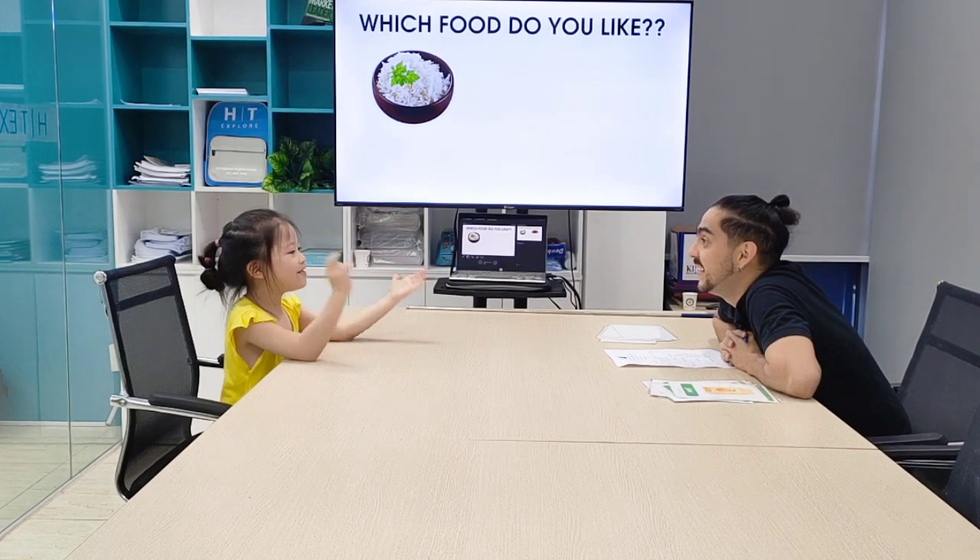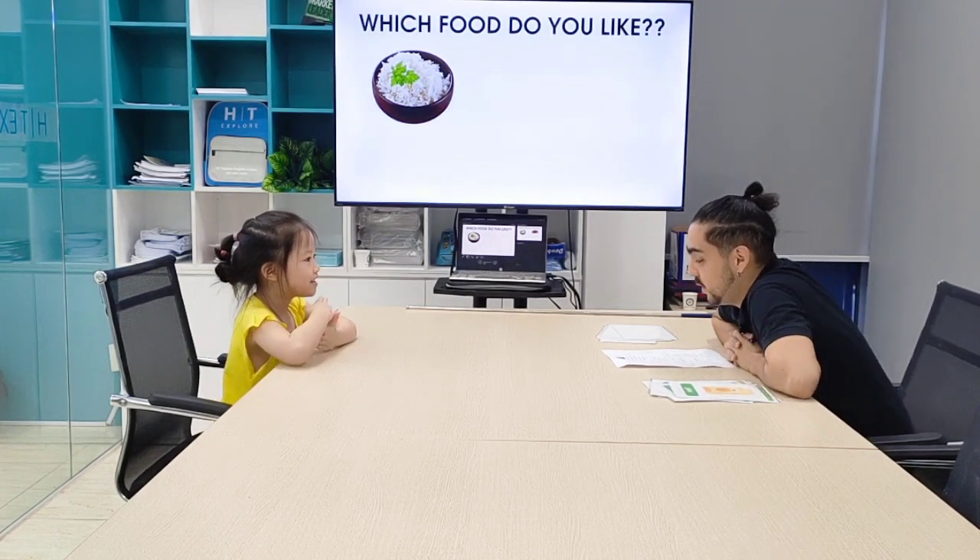How are you today? I'm happy. How old are you? I'm six years old. Very good.